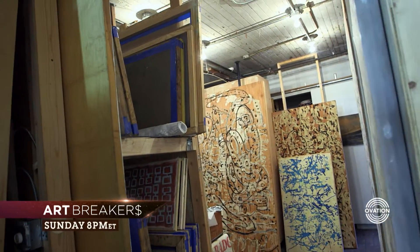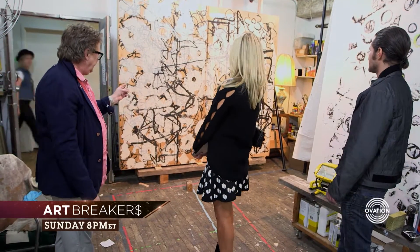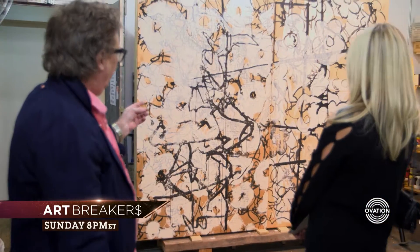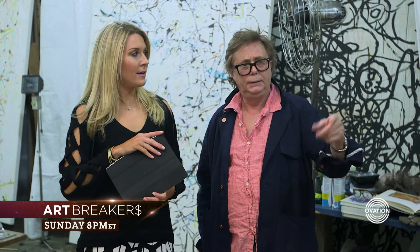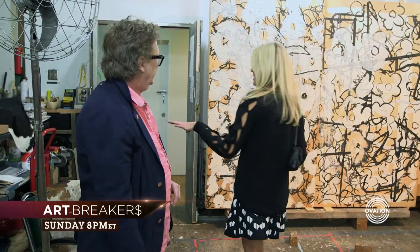Take us around, please. The painting behind us — all the drawings and paint you see — is basically taken from Andy Warhol. I was appropriating different artists for my work. Did you know Andy? Yes, I did. You did?